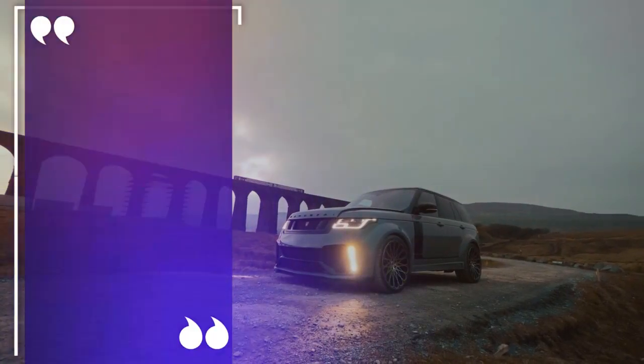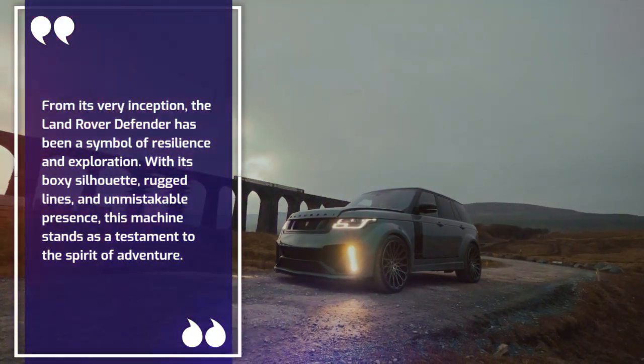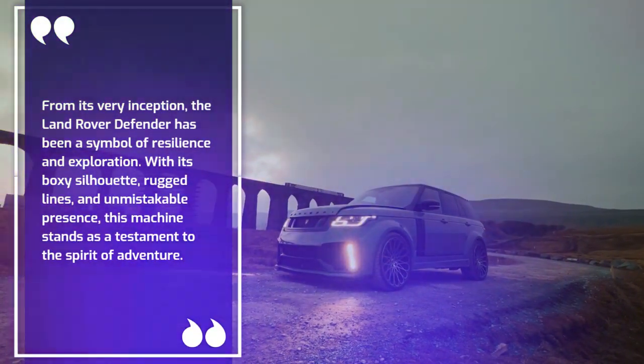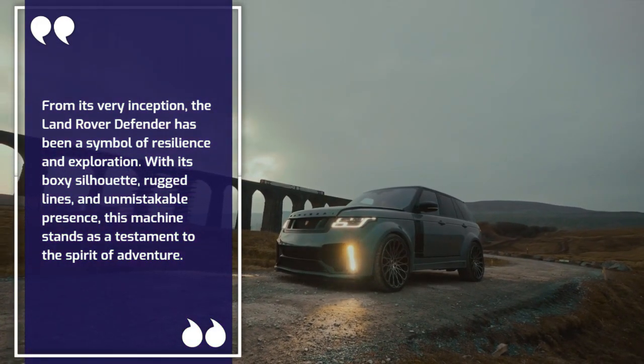From its very inception, the Land Rover Defender has been a symbol of resilience and exploration. With its boxy silhouette, rugged lines, and unmistakable presence, this machine stands as a testament to the spirit of adventure.